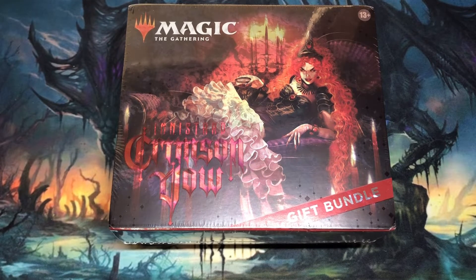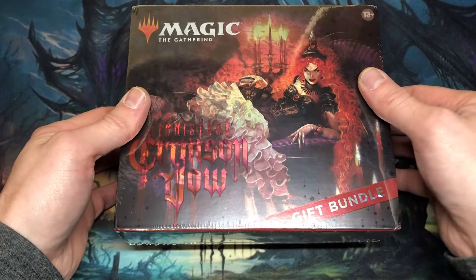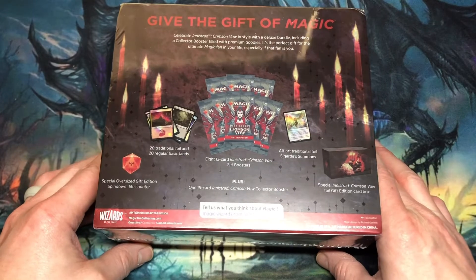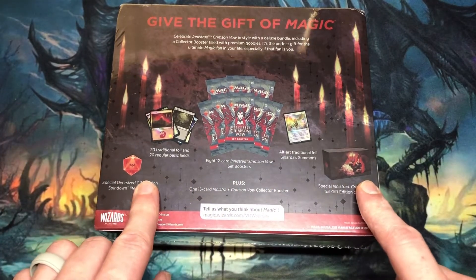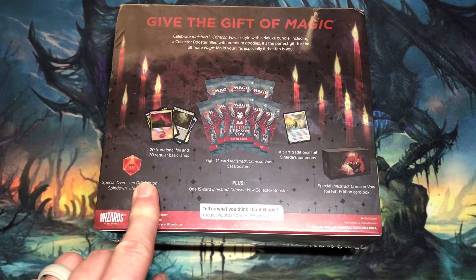Today I'll be cracking open the entire gift bundle, then I'll work backwards — my next review video will be the regular bundle, and then after that I'll do the set booster box. This will be my fourth gift bundle that I've cracked. I've cracked the Throne of Eldraine gift bundle — yielded pretty good results. Cracked the Zendikar Rising gift bundle last Christmas and it was a little bit of a downer, not great results. And then earlier this summer I cracked the Adventures in the Forgotten Realms Dungeons and Dragons gift bundle and it did pretty well.